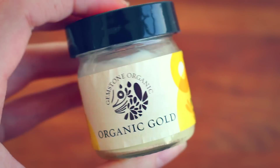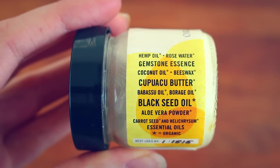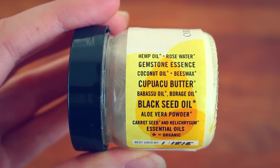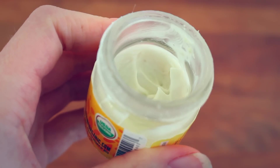This Moonstone one is sort of my everyday moisturizer throughout the day. I tend to use the transdermal vitamin D one at night because it's a bit lighter — I like light moisturizers at night so my skin can breathe. The next one is their Gold Crème, which has hemp oil — which I love for the skin — rose water, gemstone essence, coconut oil, beeswax, cupuaçu butter, babassu oil, borage oil, black seed oil, aloe vera powder, and essential oils of carrot seed and helichrysum. This one is a bit thicker than the Moonstone one, so I find it's probably better for winter time.